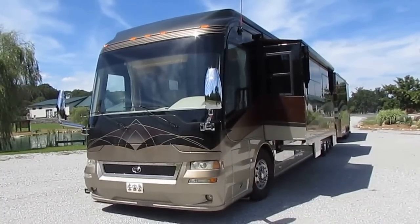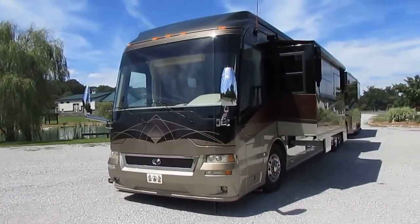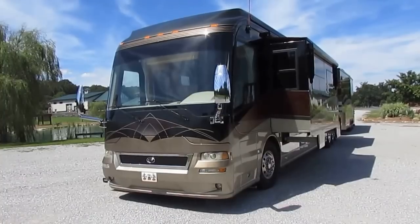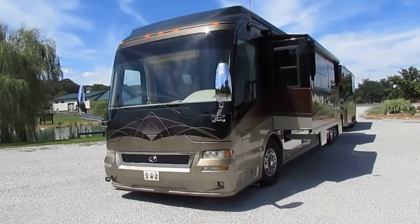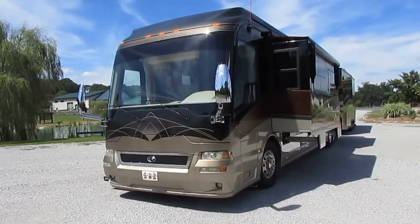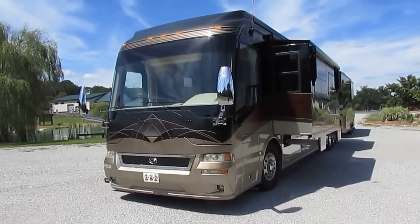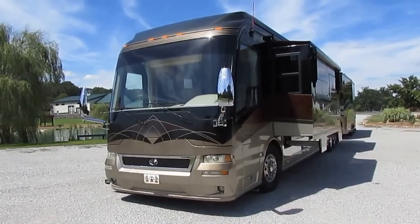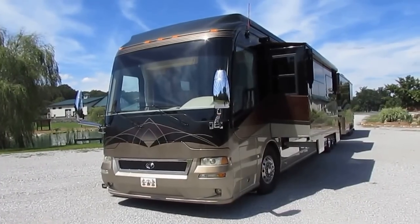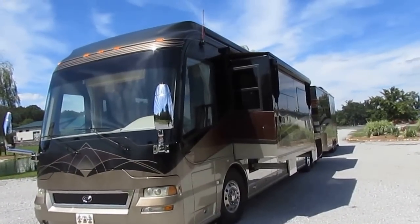Good afternoon folks, Big Bo here on location at Willow Tree Farms in beautiful Ringgold, Georgia. Today we're looking at an absolutely stunning 2005 Country Coach Affinity, model 770. This is a one-owner coach purchased new in Knoxville, Tennessee. The owner is getting ready to sell it and wants to sell the entire package — he's a good friend of ours, so I'm here listing it for him today. This is a 45-foot, four-slide coach.